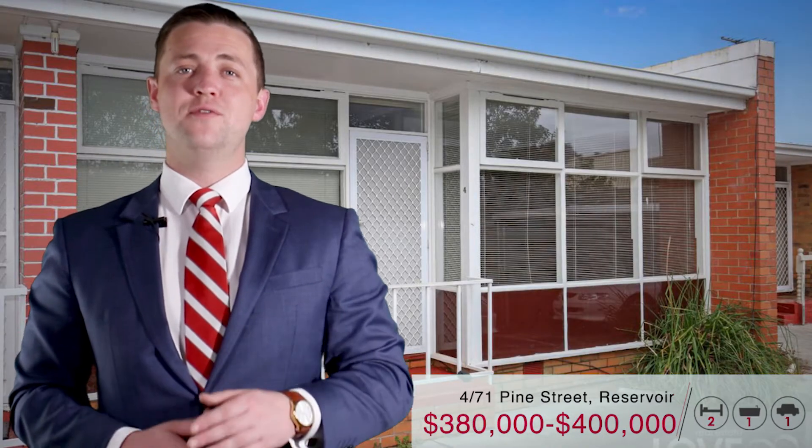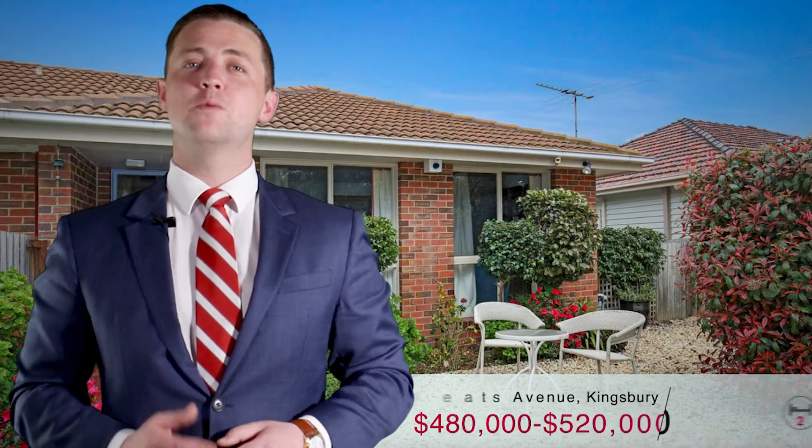471 Pine Street Reservoir offers great value with greater returns. 3 Keats Avenue in Kingsbury is walking distance to La Trobe University, and 452 St. Victor's Road Reservoir is a large 3-bedroom villa and is one to bank on for the future.